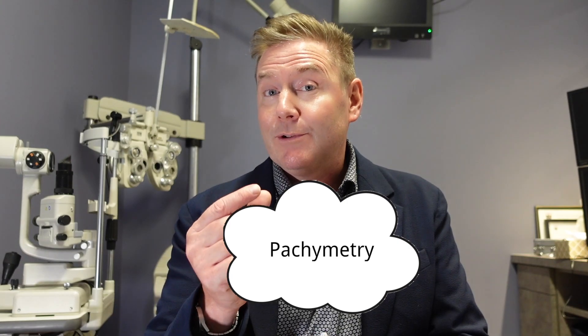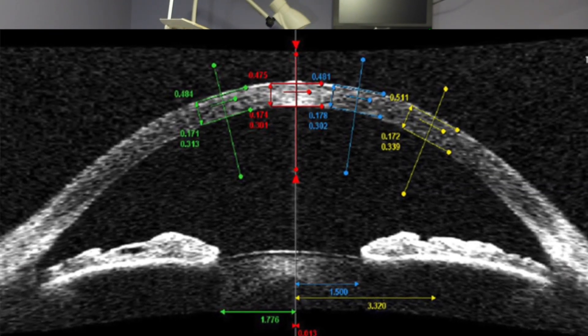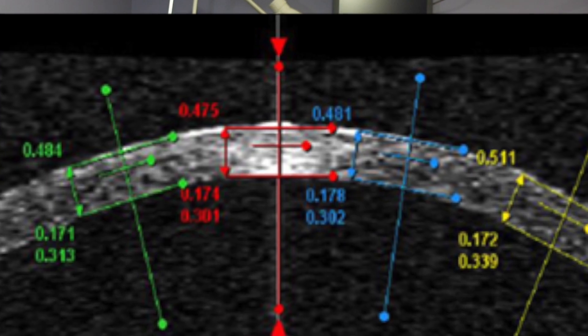Another test we can do is pachymetry, which measures the thickness of the cornea. The cornea is about half a millimeter thick — about the thickness of a credit card. If the cornea is a little thicker than average, we're going to get slightly higher pressure readings. So it's important for us to know your corneal thickness because it helps us make a judgment call on how concerned we should be about your eye pressure.